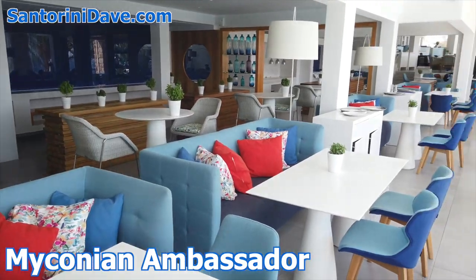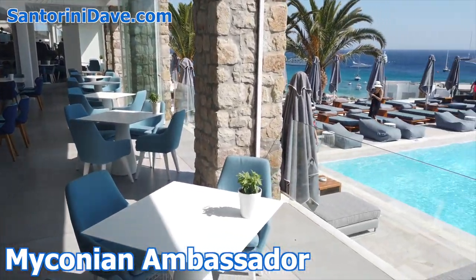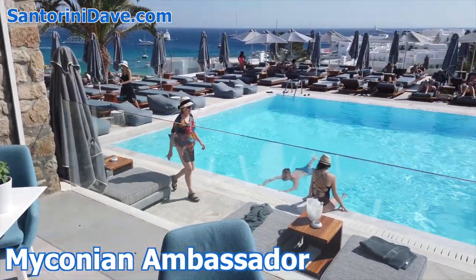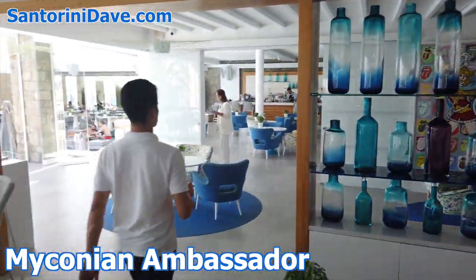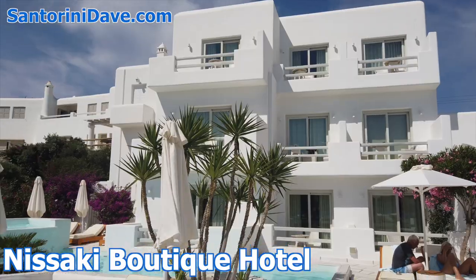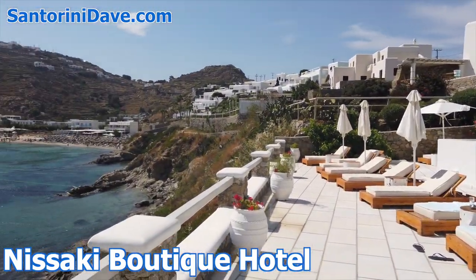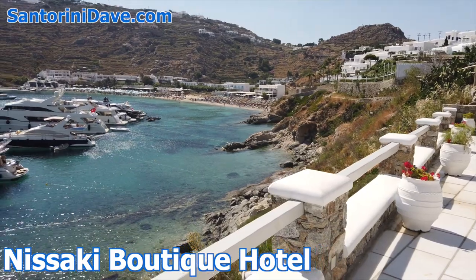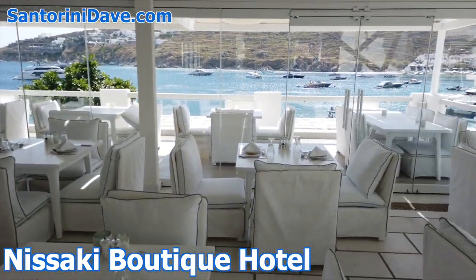Myconian Ambassador is just a short walk to the beach and bus stop. Situated on a steep hill, the higher rooms have some of the best views on Mykonos, and the hotel boasts a fantastic pool and a thalassotherapy spa. Nisaki Boutique is a family-friendly hotel right on the water with four saltwater pools and spacious rooms and suites, well-located within a short walk to both Plattis Yalos and Pisaru Beaches.